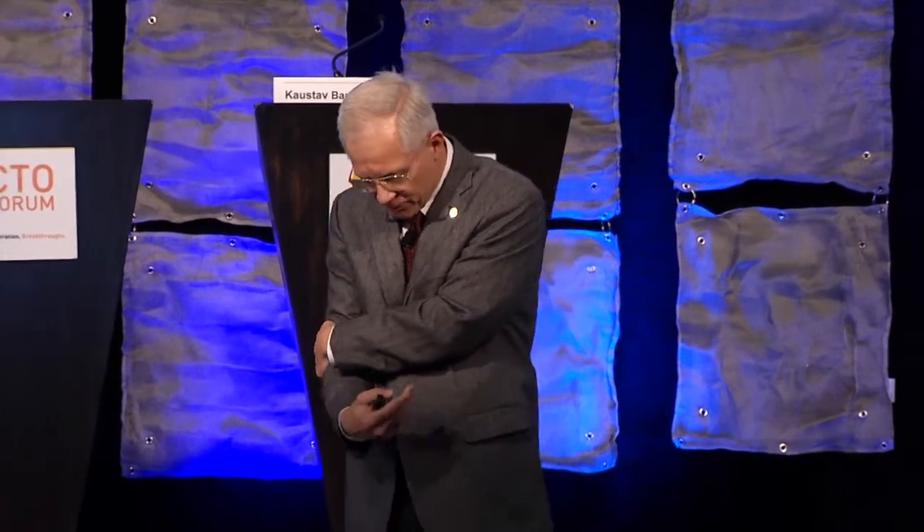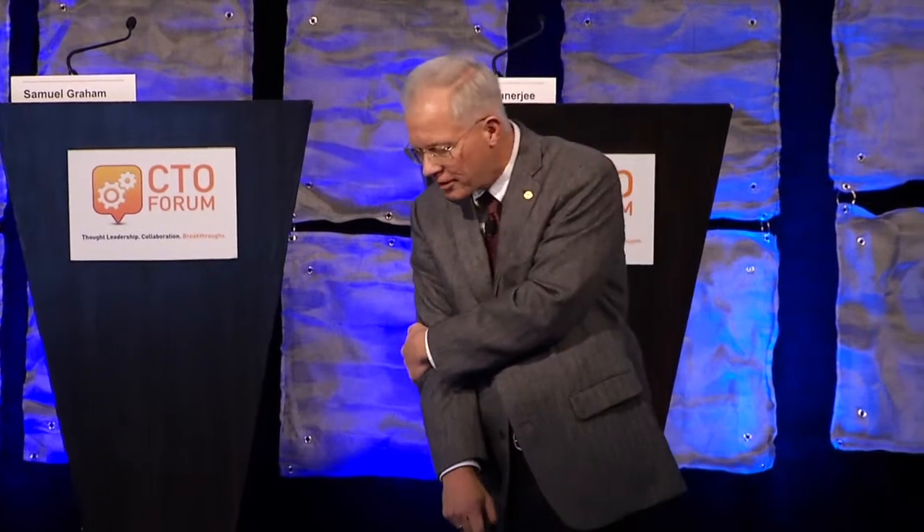I am the current director of the NNIN — a 14-university collection of nano-fabrication facilities that has played a significant role in commercializing nanotechnology in the US and elsewhere. Many of you in the UC system: UC Santa Barbara would be a partner and has obviously made huge contributions in a number of areas, especially photonics, over the last couple of decades.